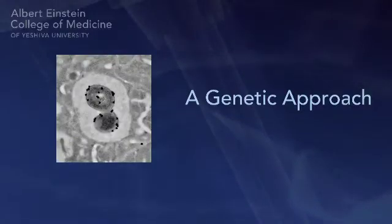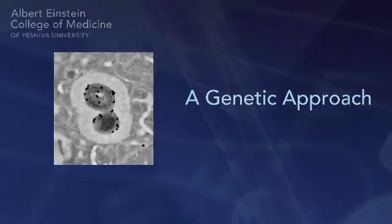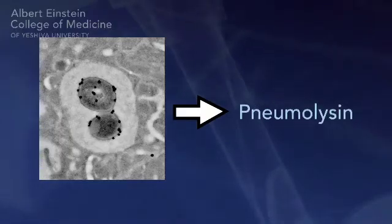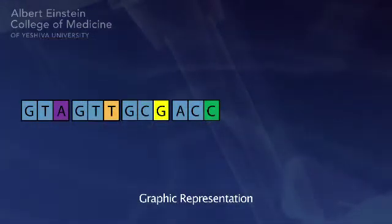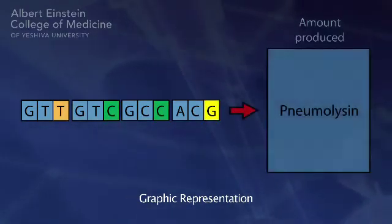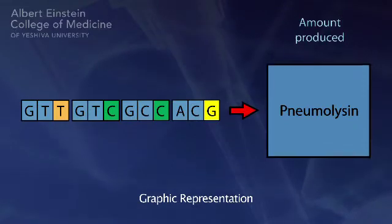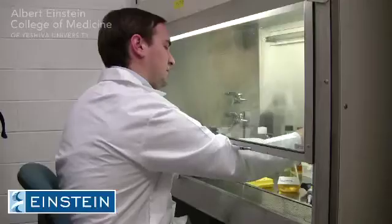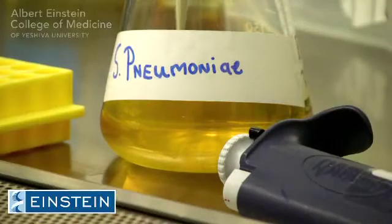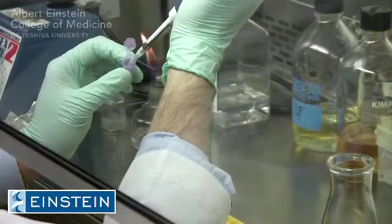And we took an approach that would be called a genetic approach. So we decided to focus on one of the proteins that the pneumococcus makes, called pneumolysin. We found the sequence of this pneumolysin gene and we changed it. We redesigned it so that the amount of it that's produced is reduced, and we replaced the normal gene in one of the pneumococcal bacteriums with this one, and that is our vaccine.